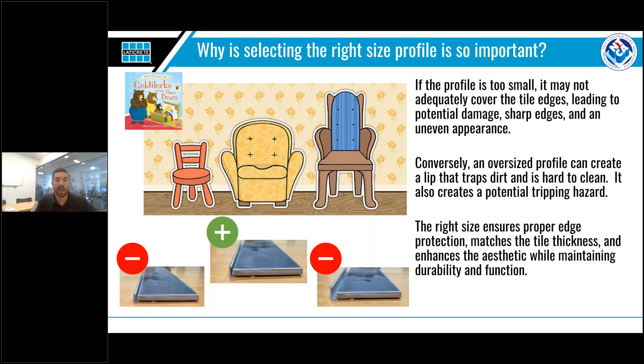If the profile is too big, it will cover the tile but you'll have lippage, and also an area where dirt and debris can build up over time, making it both hard to clean and unsanitary. The correct size profile will be flush or slightly above the tile edge. This will ensure the entire edge is protected, giving a cohesive appearance.